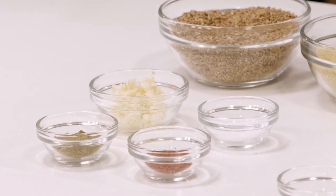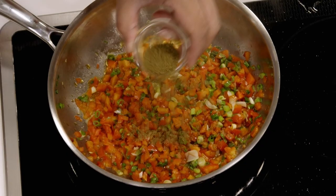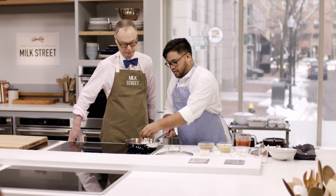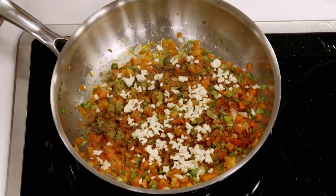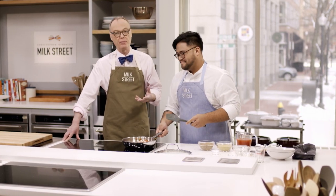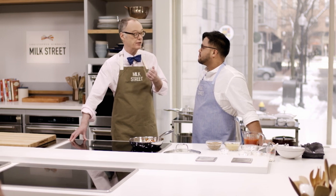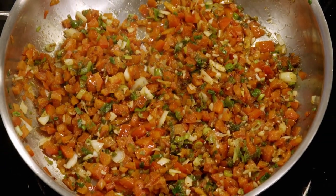Before adding the bulgur, bring some aromatics to the pan. Add a teaspoon and a half of ground cumin, a teaspoon of Aleppo pepper, and three garlic cloves finely minced. Aleppo pepper is a red pepper that comes in two kinds — some are a little fruity, which is preferred, and others are just hot and spicy. The fruity ones are better and are really welcome in this dish.